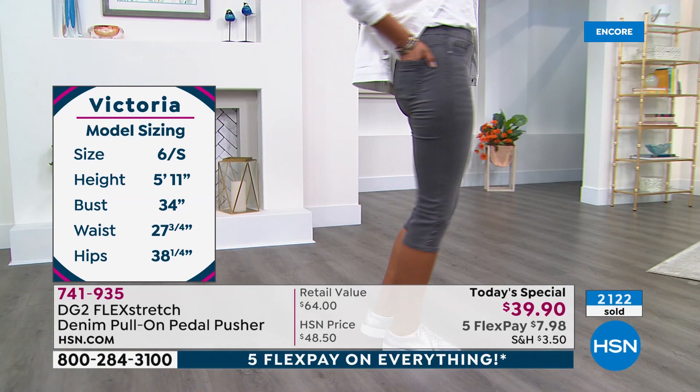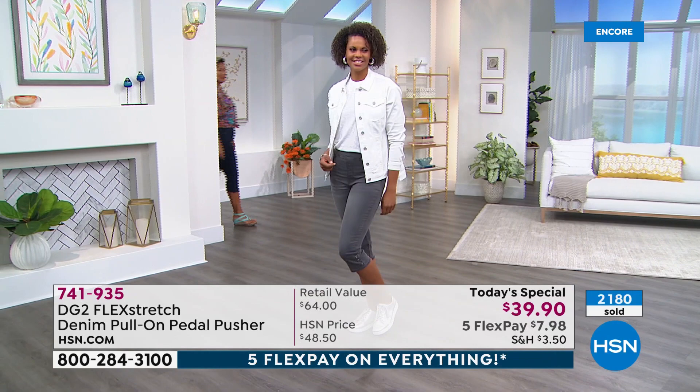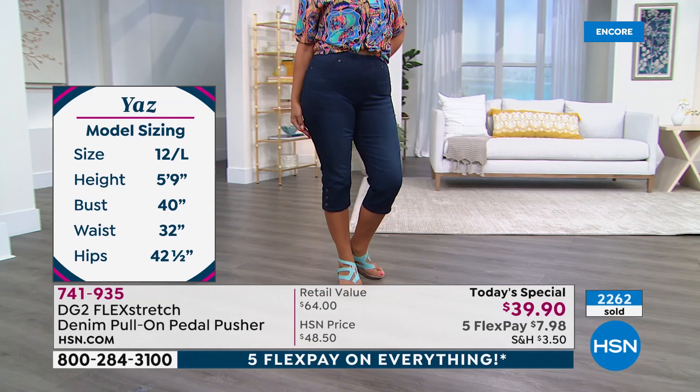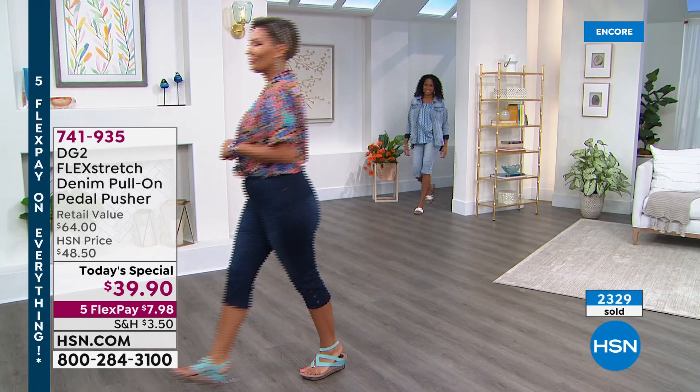Model Yaz is 5'9" and Britney is the petite model at 5'4" wearing the petite length. Highly recommend ordering tonight while matching tops and denim jackets are also available. These are timeless — reminiscent of the '50s and '60s when pedal pushers were all the rage, seen on Jackie Kennedy and Audrey Hepburn.